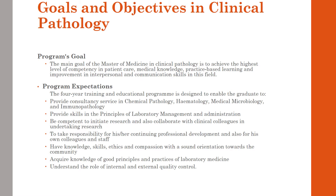The main aim of the Masters of Medicine in Clinical Pathology is to achieve the highest level of competency in patient care, medical knowledge, practice-based learning and improvement, and interpersonal and communication skills in the field of clinical pathology.